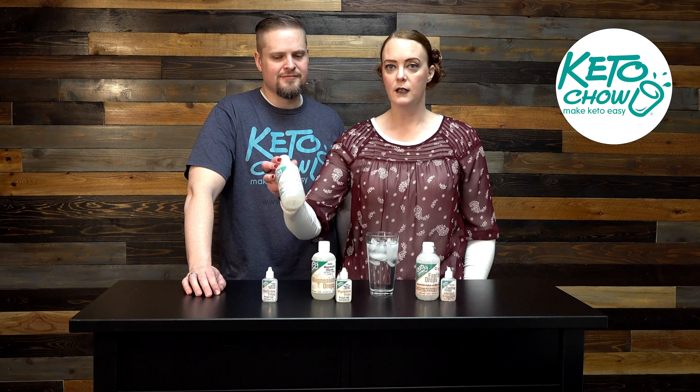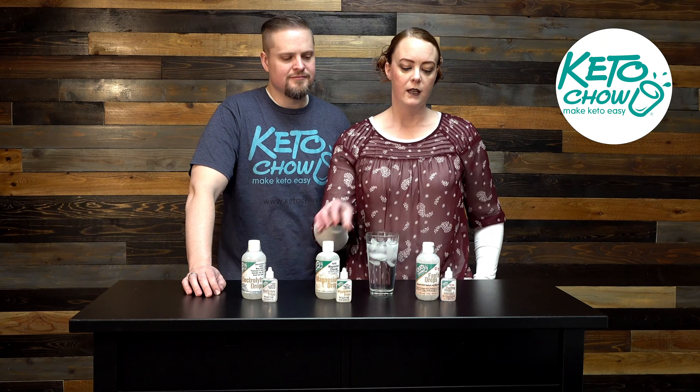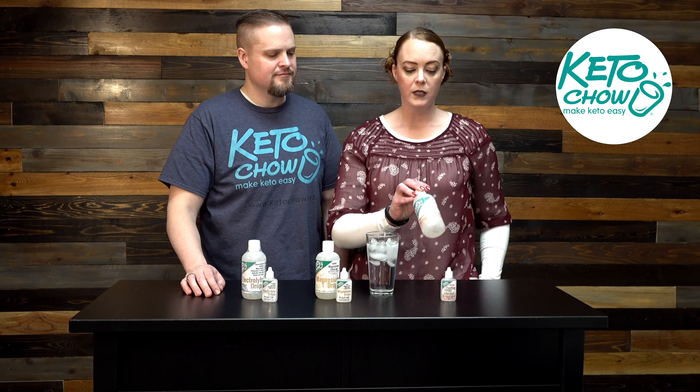Today we just wanted to tell you the differences between our mineral drops because they're really awesome. We have three: electrolyte drops, magnesium drops, and fasting drops. We wanted to explain the differences so you would understand which application you would use them for.